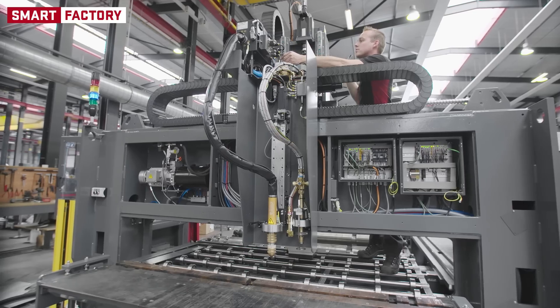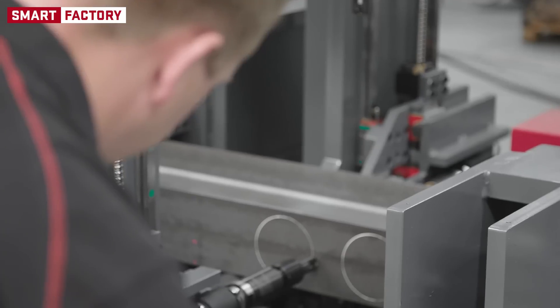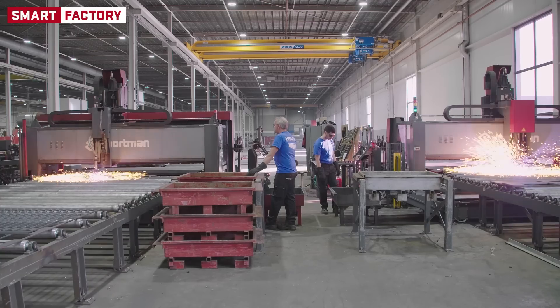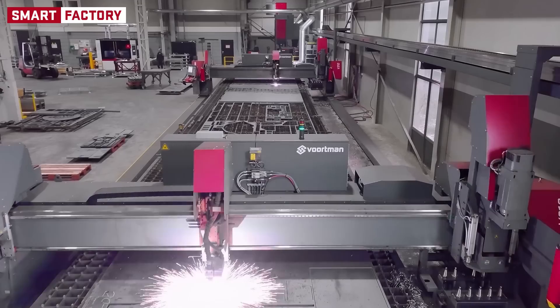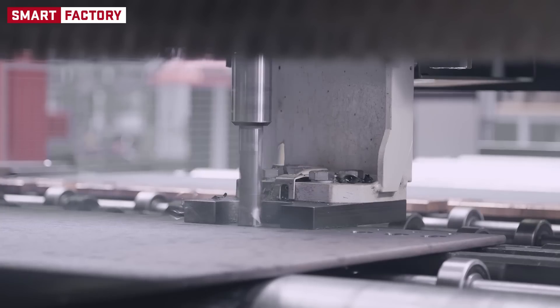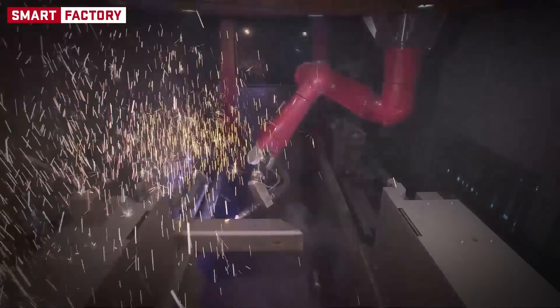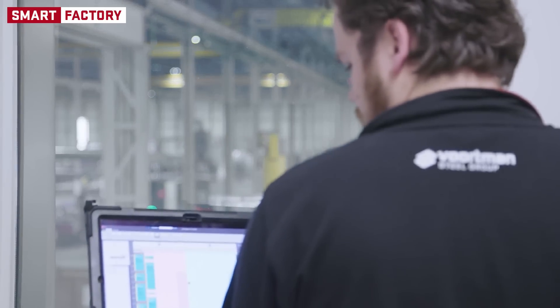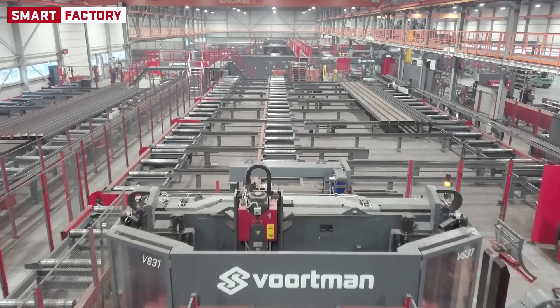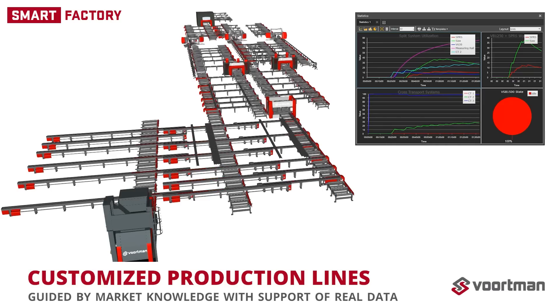Voortman Steel Machinery is a leading supplier of state-of-the-art CNC-controlled machinery for steel beam and plate processing industries. We have a multi-system approach to our automation, where all systems in the production line connect to one another to boost your efficiency and output. With over 50 years of experience, we can offer our customers the right solutions for any type of project, big or small. We use our market knowledge to guide us, but we value real data as support for our choices.